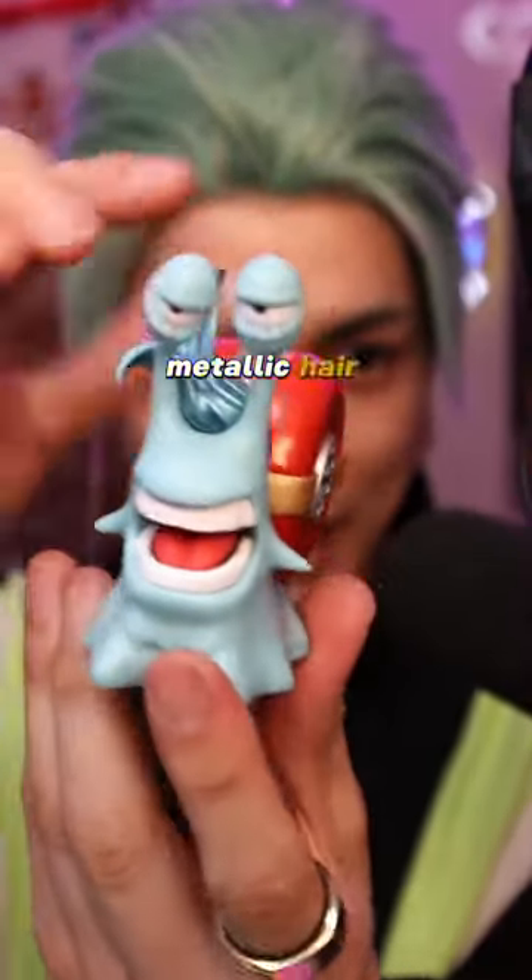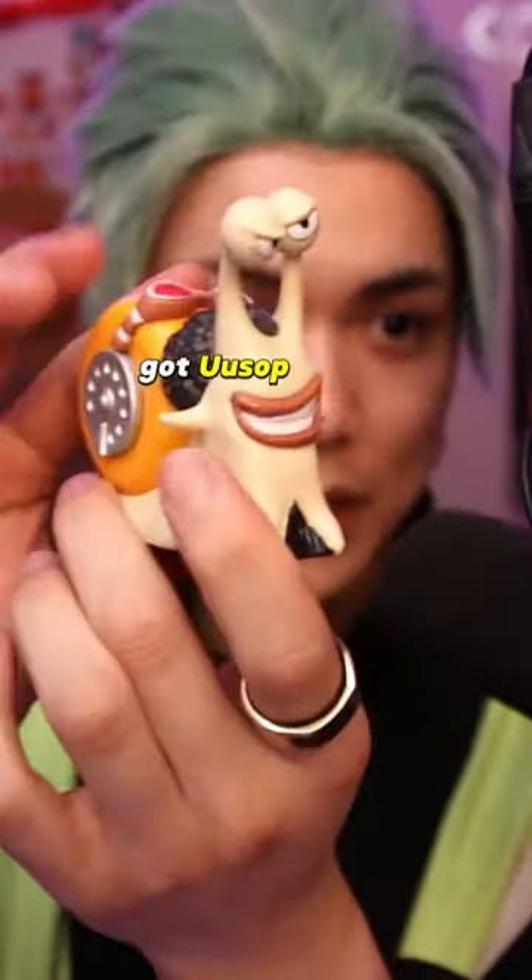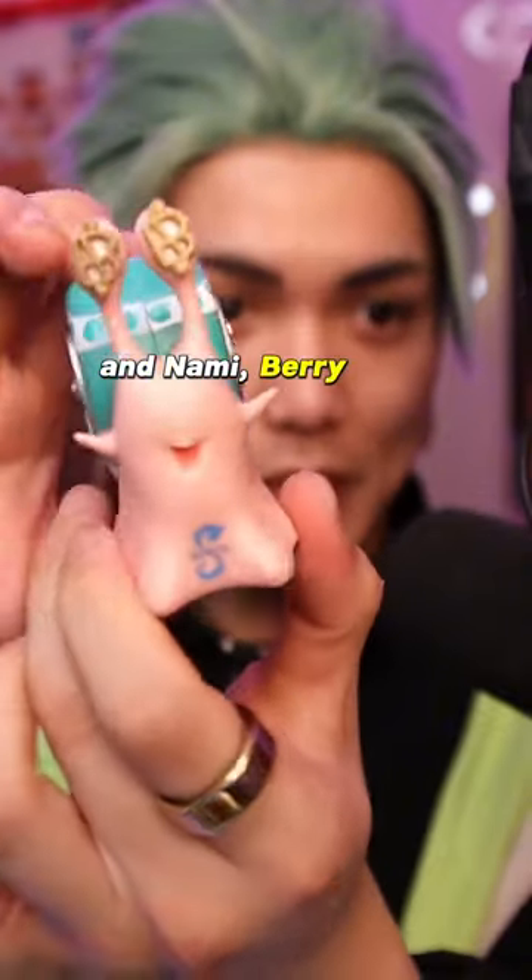We've got Frankie — metallic hair, that's a nice touch. We've got Robin, Chopper, Usopp, Luffy, and Nami. Berry eyes.